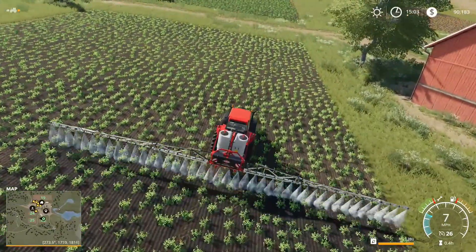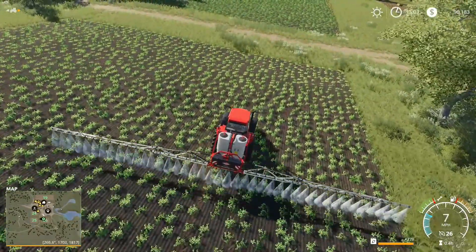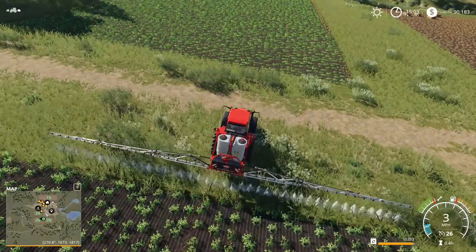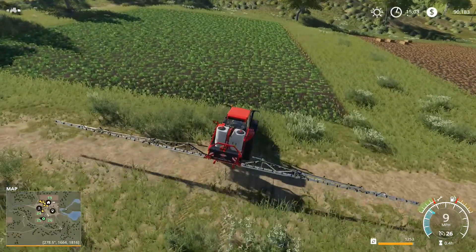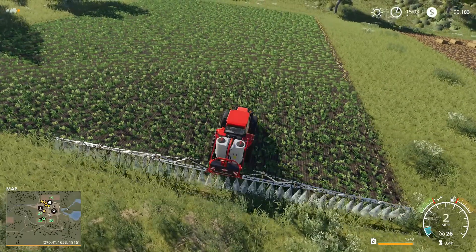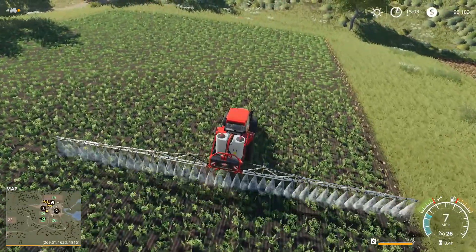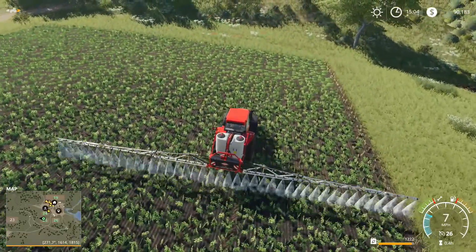They have released a few mods - getting off the subject - they've released a few mods for some tractors and trailers and a few other things. Let's connect these two fields together and make them one. I think that's something new in this version - once you buy a property around you, you can actually make the fields bigger and connect them together. I don't think you could do that in FS17, though I'm not sure because I'm far from being an expert.